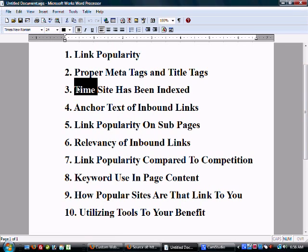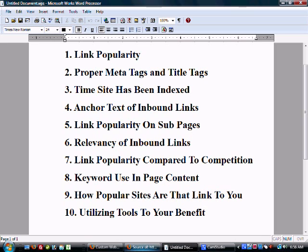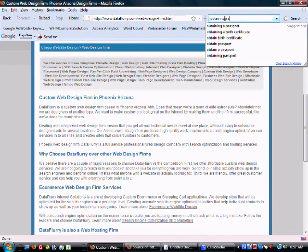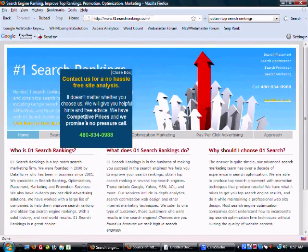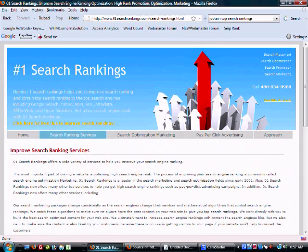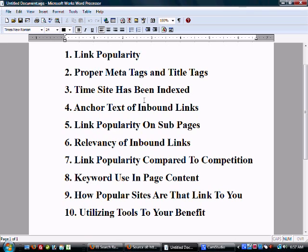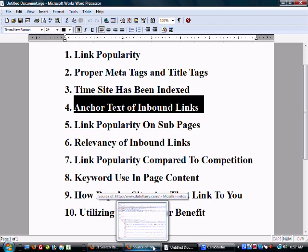The second factor is how long your site has been indexed. There's something called sandboxing that often occurs with Google and some top search engines. What I've noticed that helps with brand new websites: we just created a site about two weeks ago and it comes up number one under 'top search rankings.' What helped was promoting some of the sub pages and getting links to them — it gave us a big boost to get around the sandboxing problem.